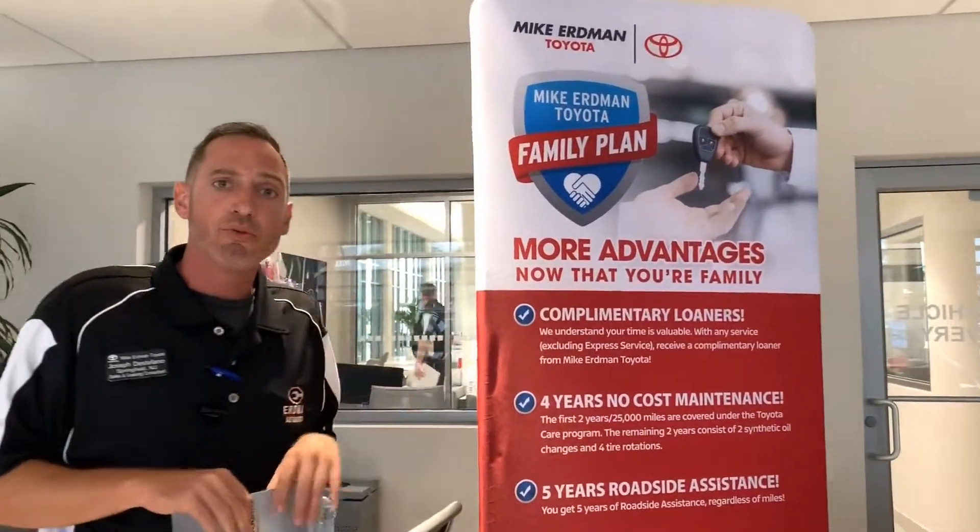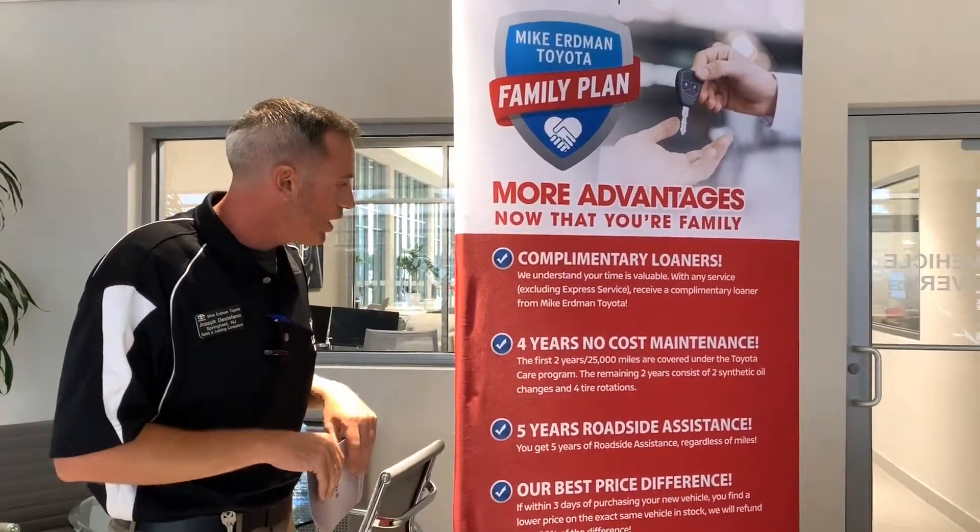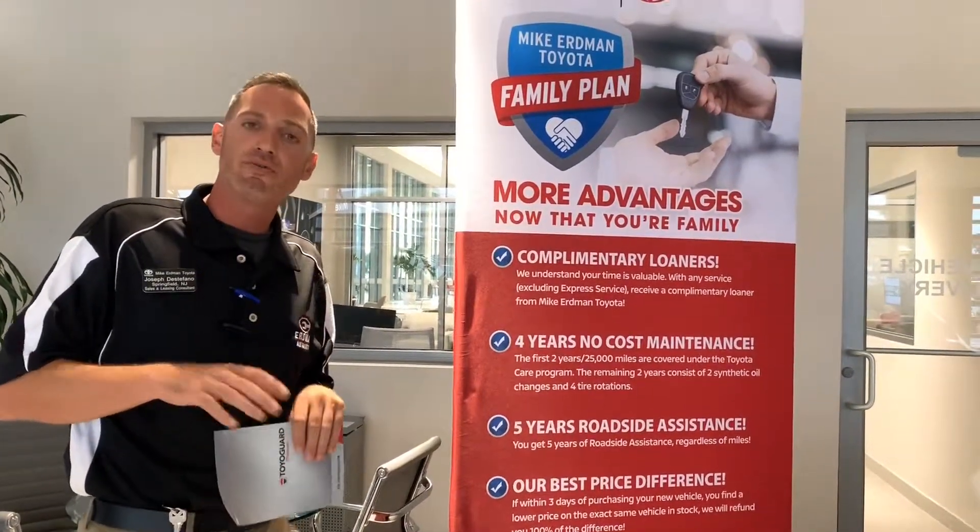On every single brand new vehicle, we give you a complimentary loan and four years of maintenance — that's your oil changes, your tire rotations, and all your fluids.